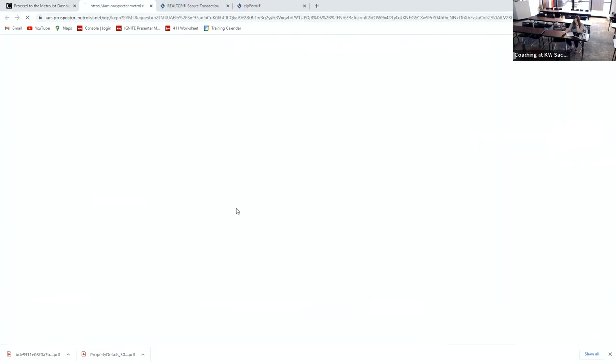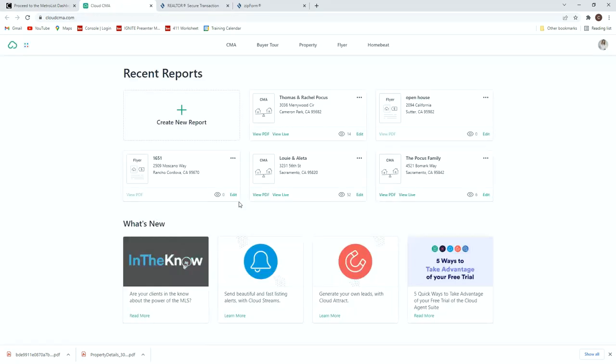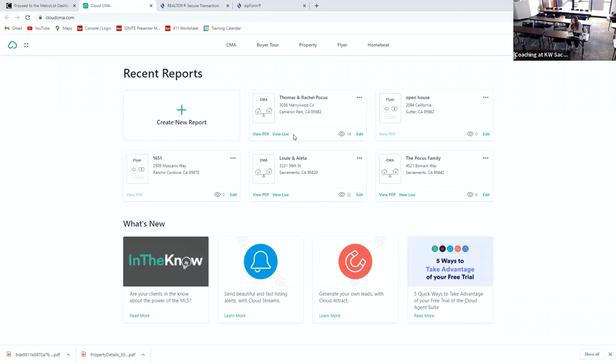To confirm: the documents are the SPQ, the TDS, the AVID, and the listing agreement — there are only four.